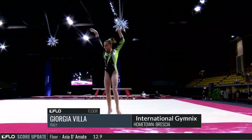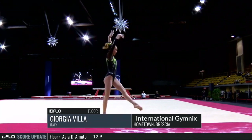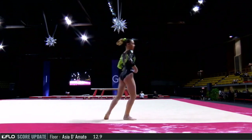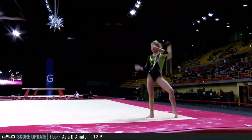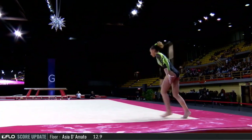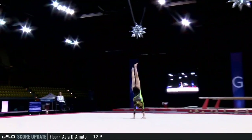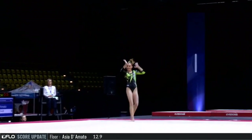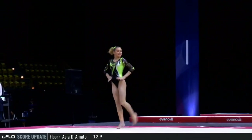And here goes Giorgia Villa on floor for Italy, closing it out. Fell out of that triple full turn a little bit. Very nice landing on that full end.